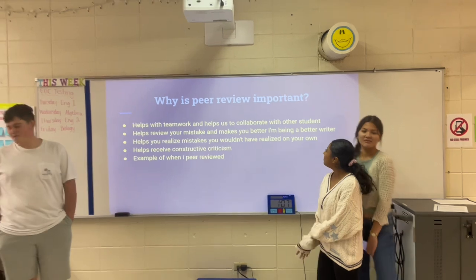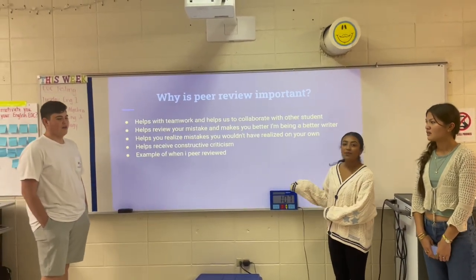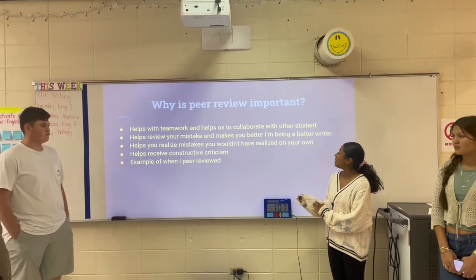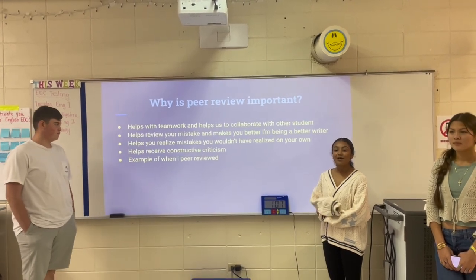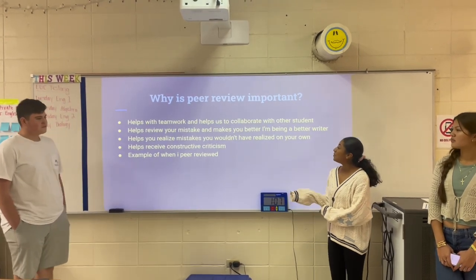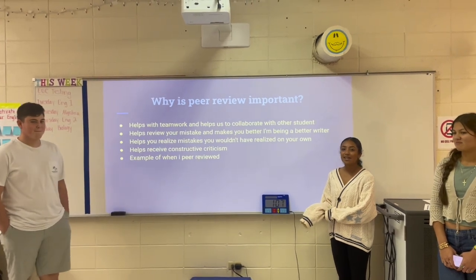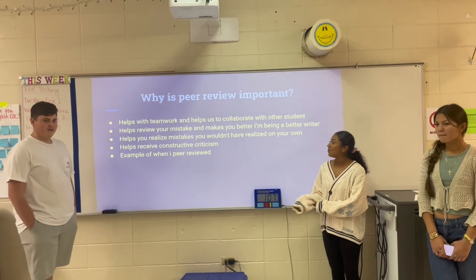Why is peer reviewing important? Peer reviewing helps with teamwork and helps us collaborate with other students. It helps review your mistakes and makes you better in writing. Peer reviewing has helped me throughout this course and has helped me interact with my classmates. It helps you realize some mistakes that you wouldn't realize on your own by getting help from other students.